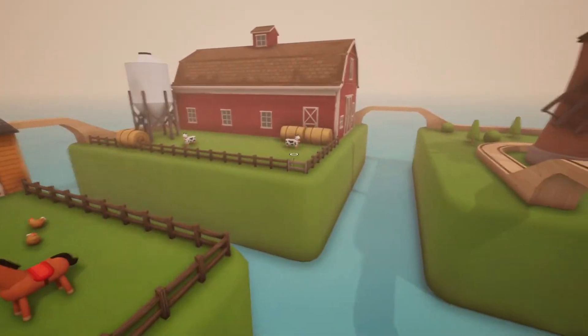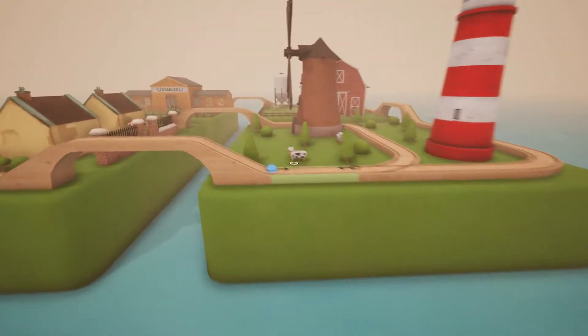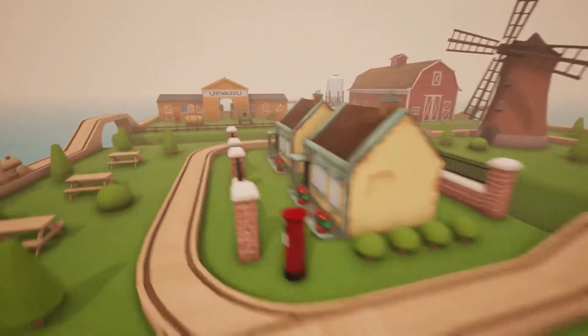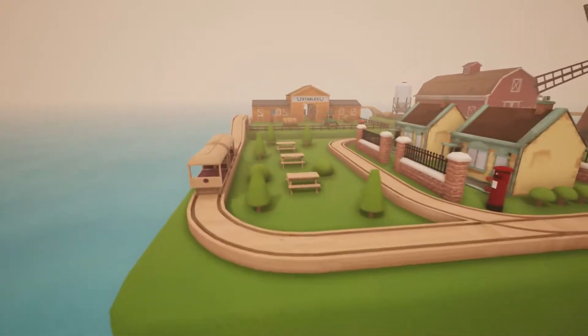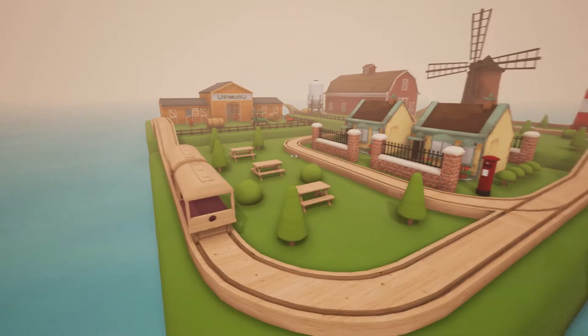I'll have a little ride around the island on the train and then let me know what you think. If you've got any ideas for a little design layout, let me know and we'll build them — we'll do an episode on them. So let's jump in the train and have a ride.